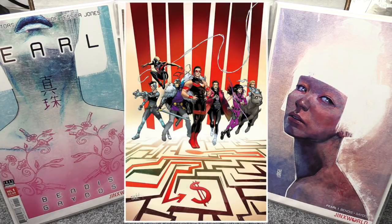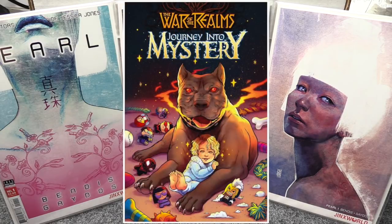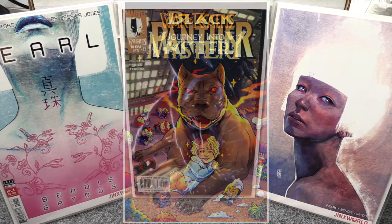War of the Realms: Journey into Mystery has two covers — a regular price cover and a limited Cover B, which I like because it features Thori the murder dog with Owen's daughter. I really think by the end of this series her full powers are going to come to fruition, so I'm going to keep reading it.